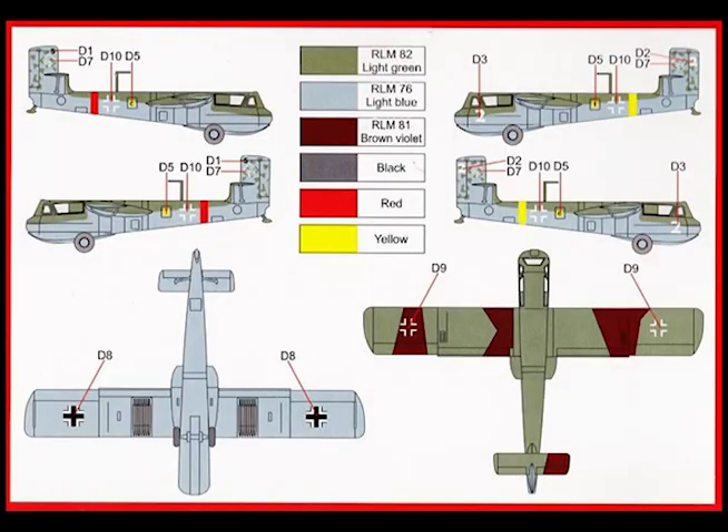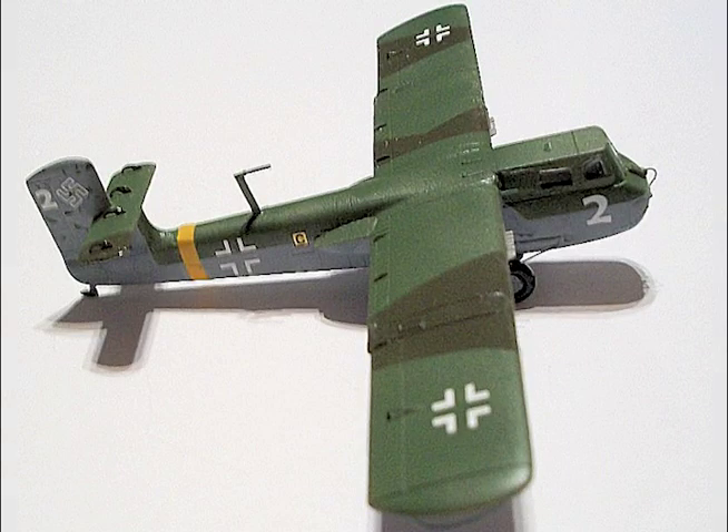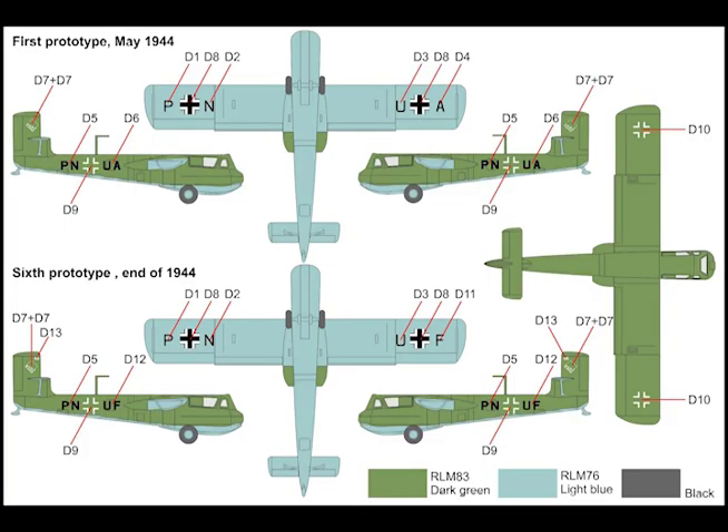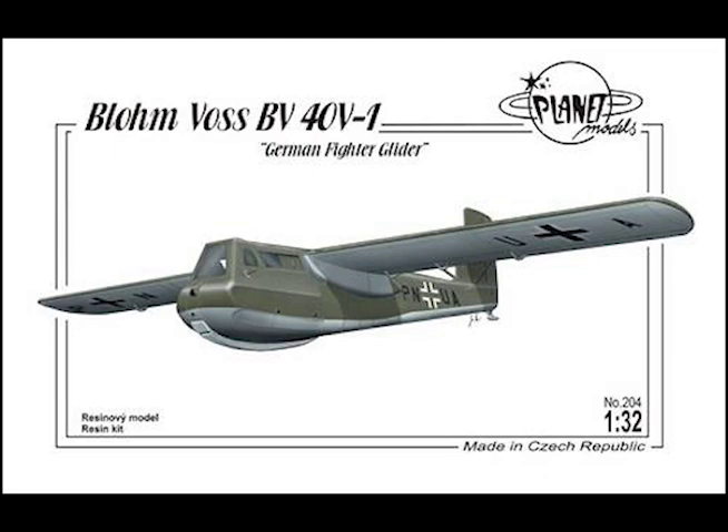Time to climb to 23,000 feet with one BV-40: 12 minutes. Time to climb to 23,000 feet with drop tanks and one BV-40: 13.5 minutes. Time to climb to 23,000 feet with drop tanks and two BV-40s: 16.4 minutes.